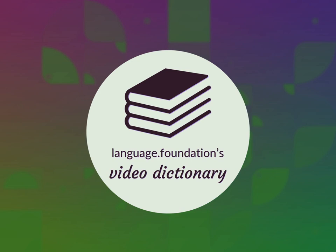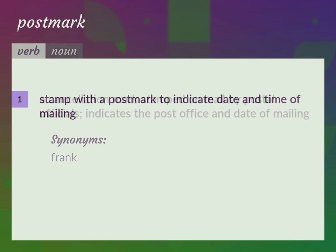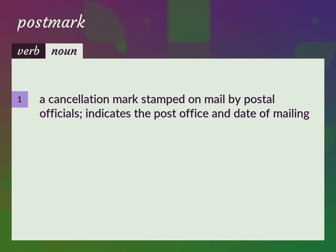Language.Foundation's Video Dictionary, helping you achieve understanding. Frank: stamp with a postmark to indicate date and time of mailing. A cancellation mark stamped on mail by postal officials indicates the post office and date of mailing.